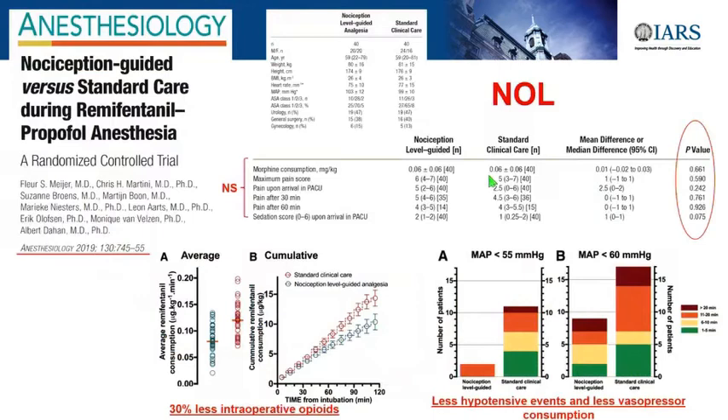This is online in Anesthesiology 2019, from the Netherlands group that validated the NOL. They evaluated the NOL Index to guide remifentanil administration versus no NOL Index, and showed that monitored patients had lower average remifentanil consumption intraoperatively—a significant decrease. Surprisingly, they didn't see an impact on morphine consumption or pain after surgery in that study. But interestingly, they had fewer hypotensive events and a better hemodynamic profile because they better titrated opioid administration.